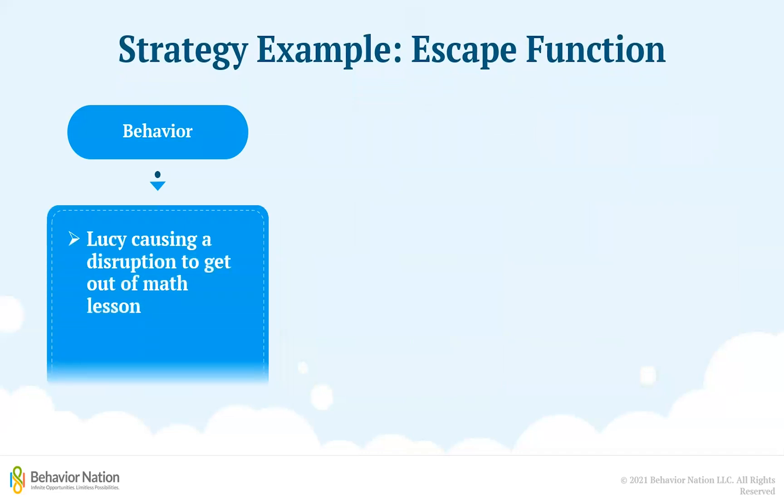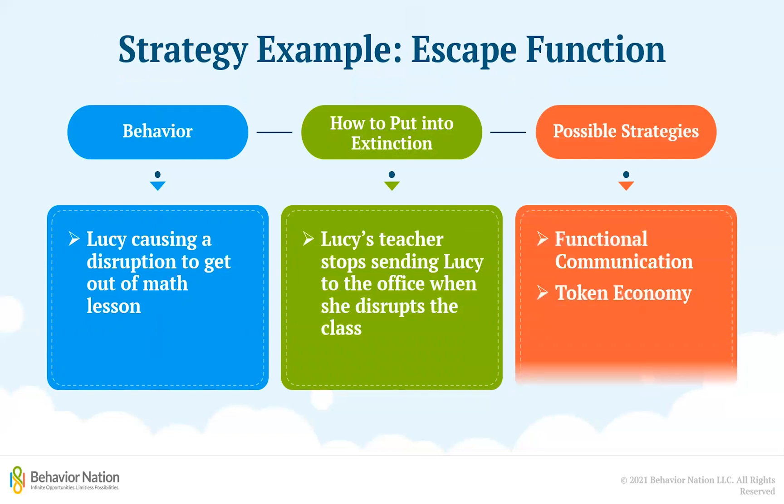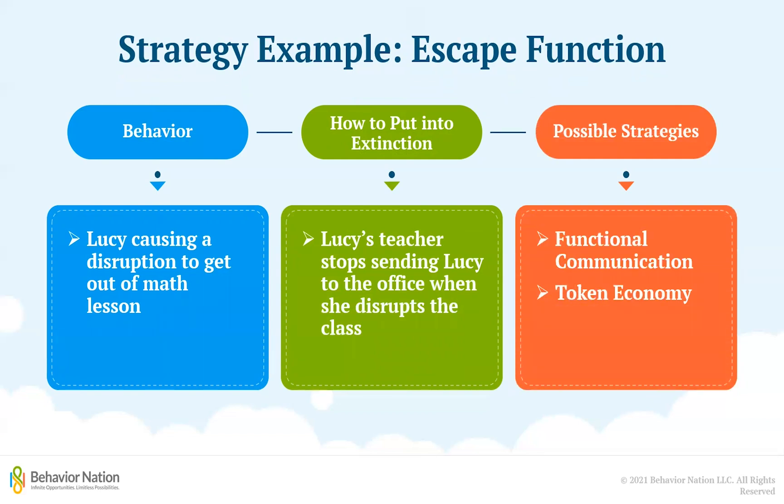Now on to Lucy and her running around during math class. The teacher can place her behavior on extinction by no longer sending her to the office and providing her with an escape during math class. Instead, her teacher can try to make math class more tolerable for Lucy by teaching her things like how to communicate and ask for help or a break when she does not understand something or is feeling overwhelmed.